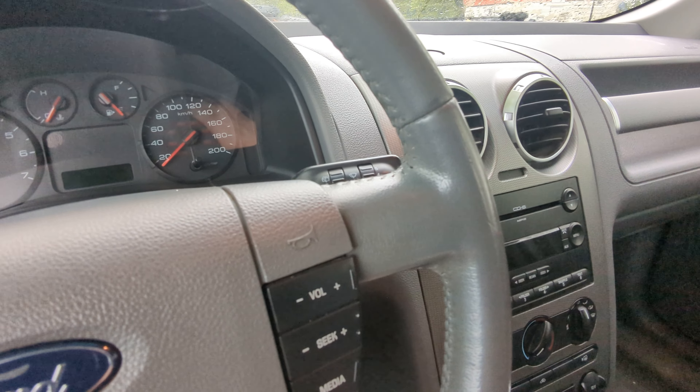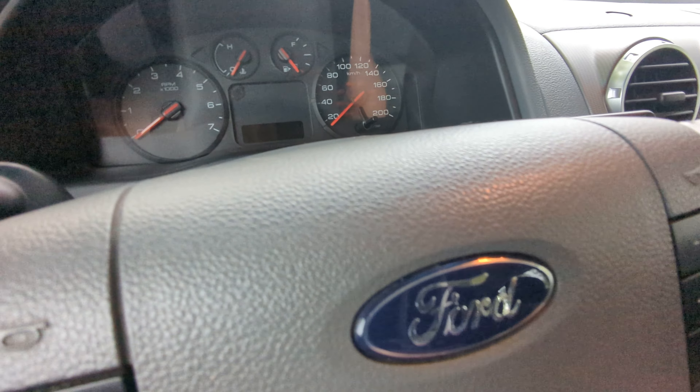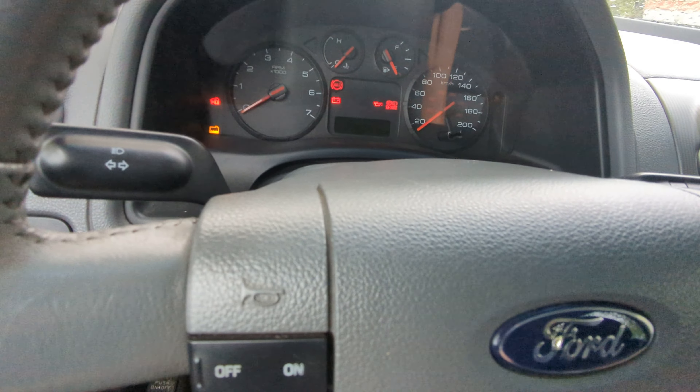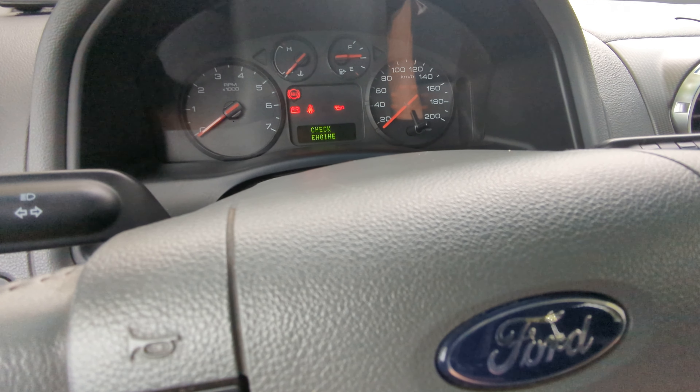The transmission definitely stopped working at the end of last year. I never even cleaned this thing out. Come on, let's hope you start — the radio always comes on, that wasn't me.